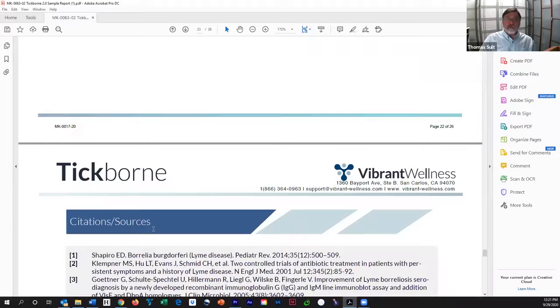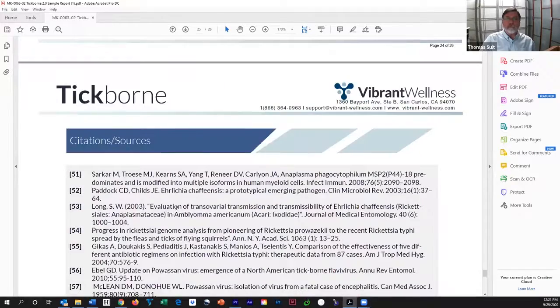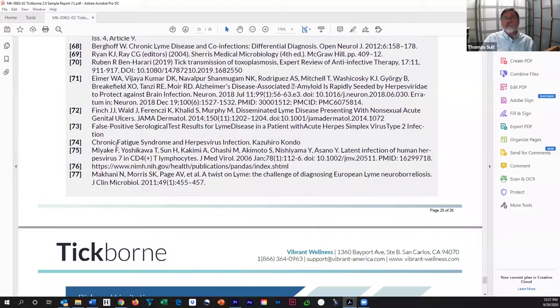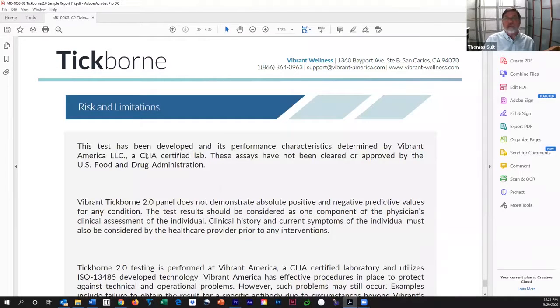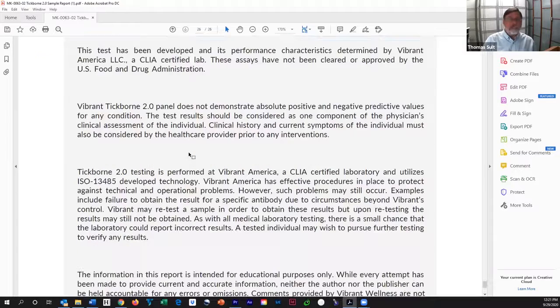Then there are all the citations — 77 citations on this particular report, all the way down here. These are all the references to the medical literature validating this test. Risks and limitations come next. No test is perfect, but this lab is certified by several bodies and runs controls regularly. Any test can have a false negative or false positive, but this test is very, very good. Two different technologies: serology looking for both IgG and IgM on a very sensitive platform called a silicon chip using chemoluminescence — much more sensitive than other ways of identifying these antigens — and also PCR.